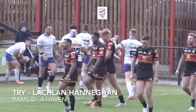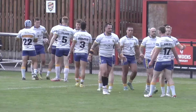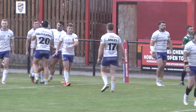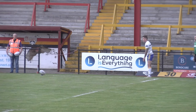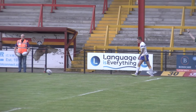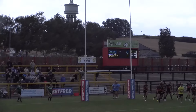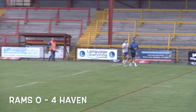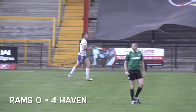We said it would be the shock of all shocks, and Whitehaven have started and got the first try of the afternoon here in West Yorkshire. Lachlan Hannigan with his ninth of the season. Dewsbury nil, Whitehaven four. Paul March took over and I don't think he was expecting to be playing this season, or not an awful lot. Hannigan with the conversion goes across the front of the post, so it remains Dewsbury nil, Haven four, 22 and a half minutes on the clock.